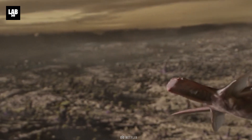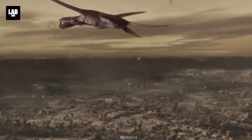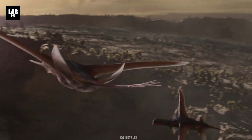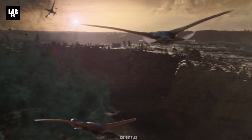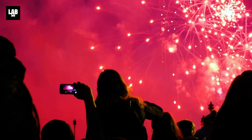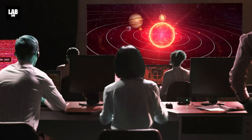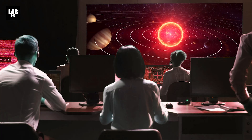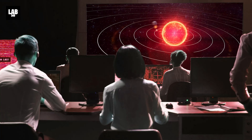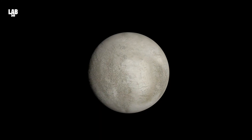Humans have speculated about life beyond Earth for as long as people have stared into the night sky. Scientists currently believe that various locations in our solar system might support life. Europa, Jupiter's moon, is one of these.